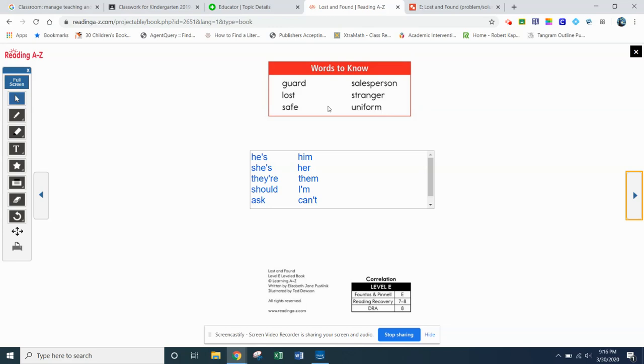I say them, you say them. Here we go. Guard — you say: guard. Lost — you can tap that one out: lost. Safe — you can tap it out too, but we haven't gone over long vowels yet. When two vowels go and the first one does the talking, this A is long because of the E at the end, so: safe. You don't hear the E. Salesperson. Stranger. Uniform.